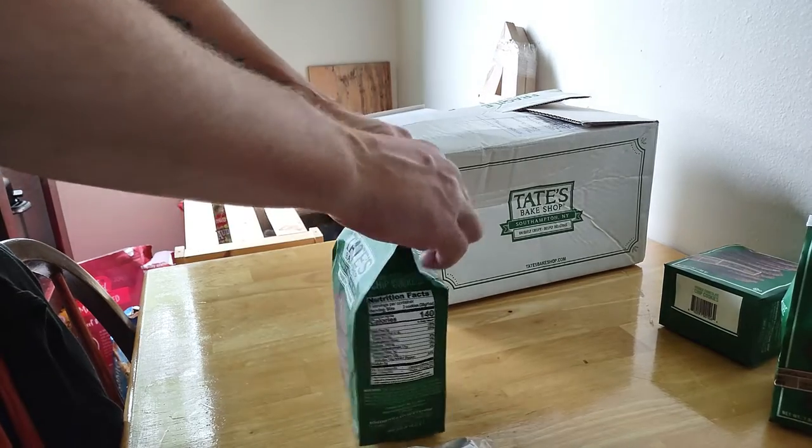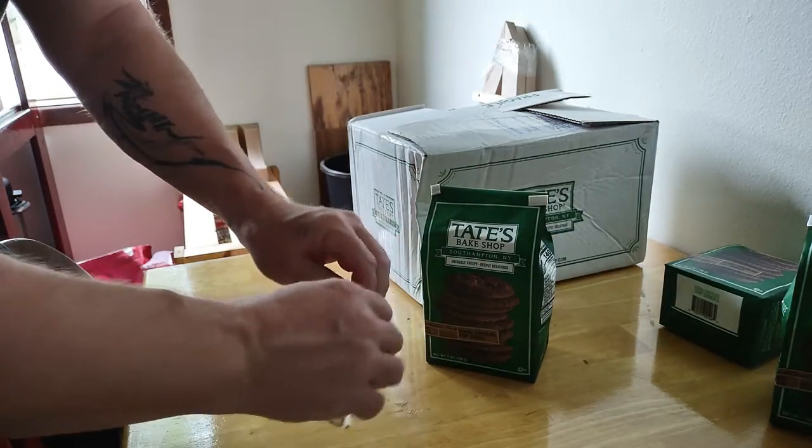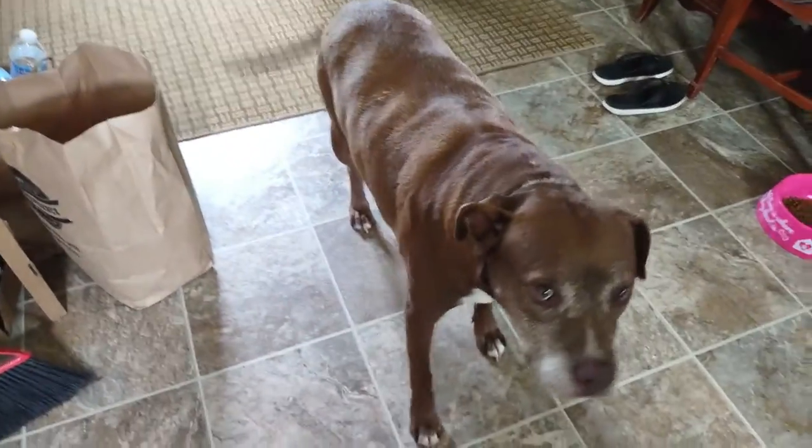I'll leave an Amazon link down below where you can get it, right from them. Oh, good thing the table's clean. Oh, I like cookies. It's chocolate. Thank you so much, those are really good. I'm impressed all the way around — that's five star, thumbs up.